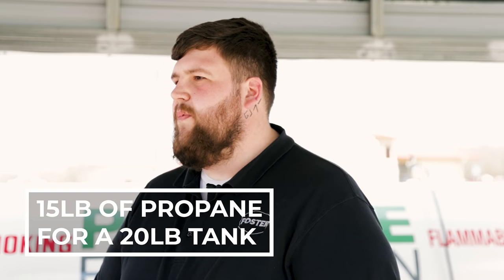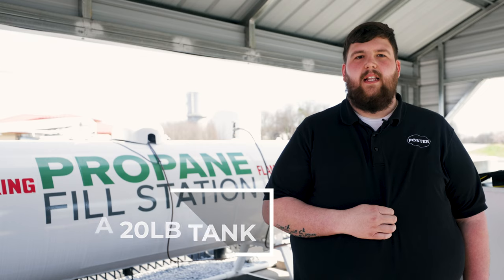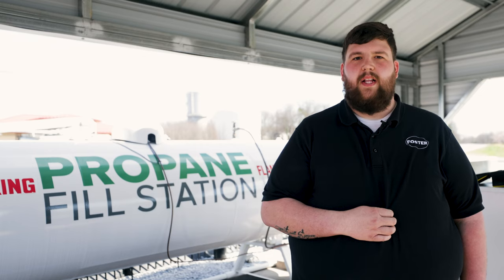In many cases, exchanging a propane tank guarantees only 15 pounds of propane for every 20-pound tank, leaving you shortchanged on your propane supply at a higher cost. Opting for a refill ensures you receive a complete tank of propane at a more economical rate.